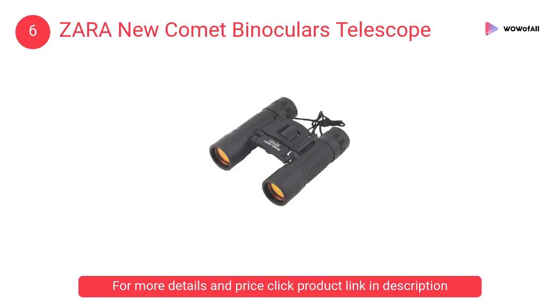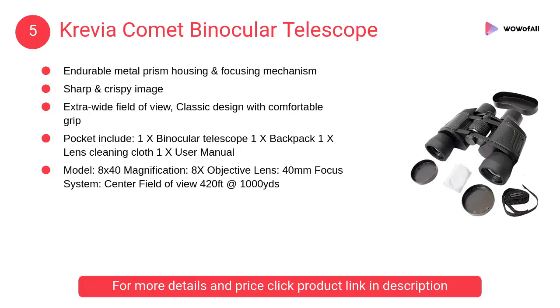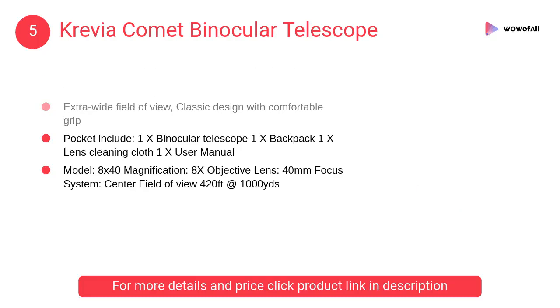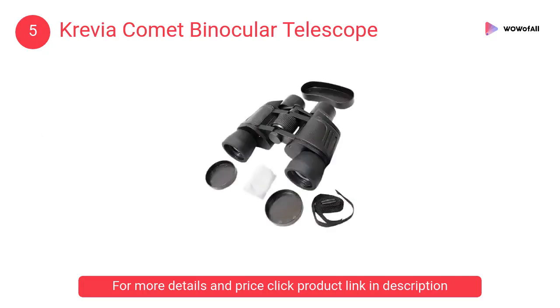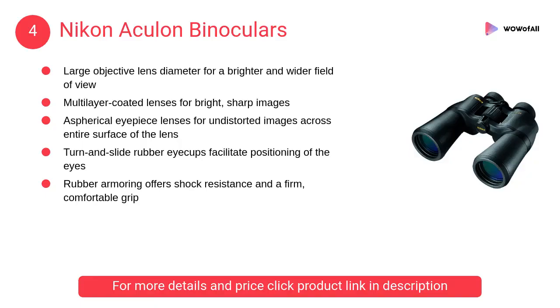At number five, Crevia Comet binocular telescope. It has an endurable metal prism housing and focusing mechanism, sharp and crispy image, and extra wide field of view, with a classic design and comfortable grip. At number four, Nikon Acculon binoculars.